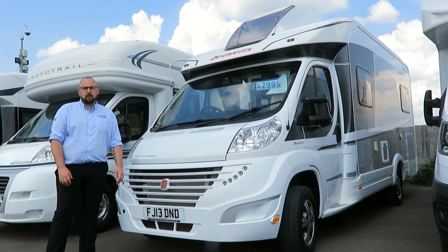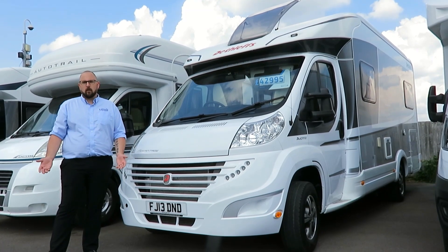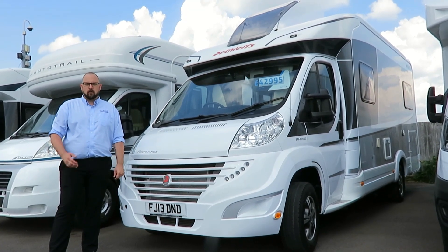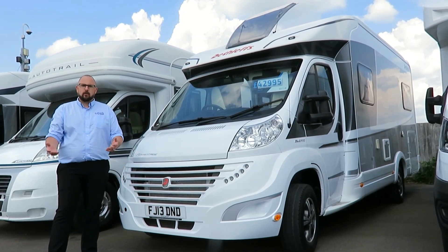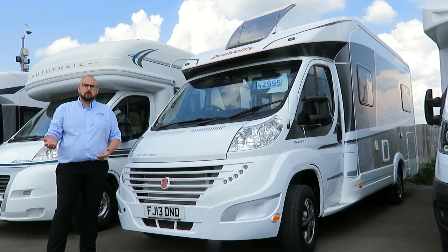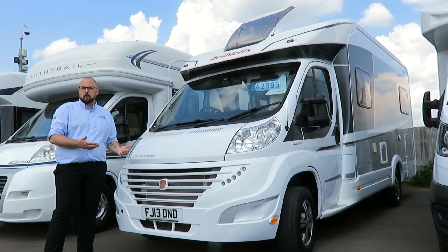When we look around the exterior of the T6511, you can see that we have remote controlled cab locking, access to the garage that runs the full width of the motorhome and has access from both sides. We also have an awning, awning light, gas barbecue point, double glazed windows, and an electric step into the habitation area.